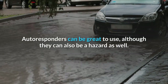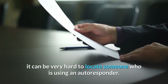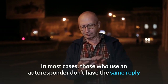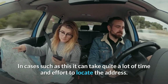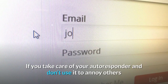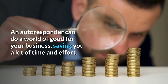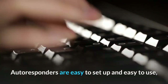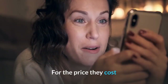Autoresponders can be great to use, although they can also be a hazard as well. Oftentimes, with subscription groups or ezines, it can be very hard to locate someone who is using an autoresponder. In most cases, those who use an autoresponder don't have the same reply or from address as they did when they signed up. In cases such as this, it can take quite a lot of time and effort to locate the address. If you take care of your autoresponder and don't use it to annoy others or sign up for email subscriptions, it should treat you well. An autoresponder can do a world of good for your business, saving you a lot of time and effort. Autoresponders are easy to set up and easy to use, which is great news for anyone who isn't technical with the internet. For the price they cost and how easy they are to operate, autoresponders can make your internet business easier than ever before.